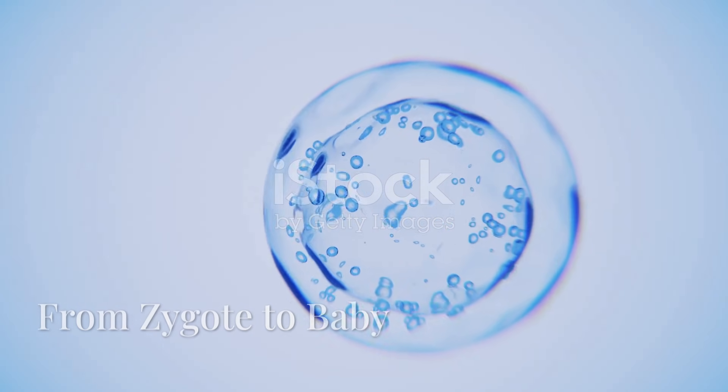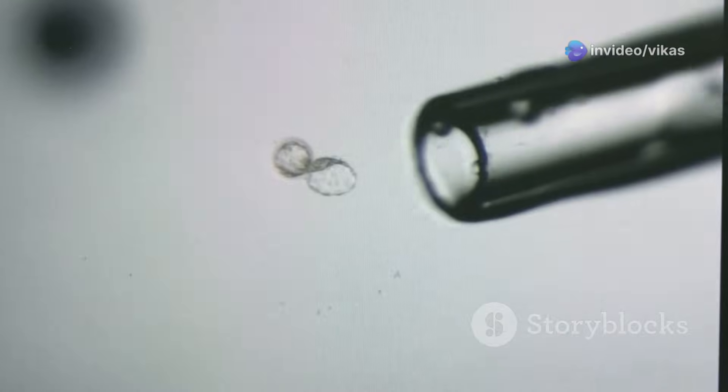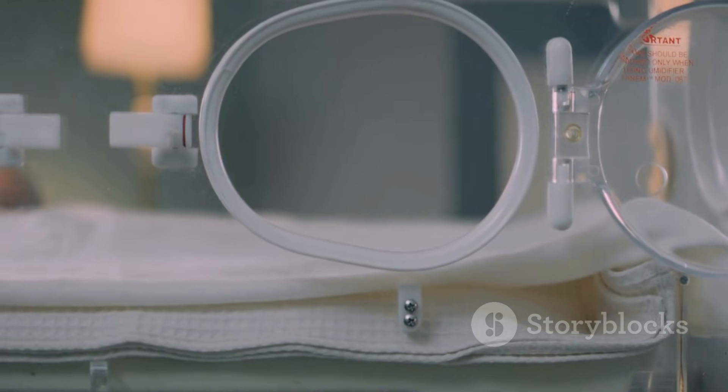Now that fertilization has happened, what's next? The zygote rapidly divides into many cells. The tiny ball of cells travels to the uterus and implants in the lining. The embryo grows into a fetus, developing organs and limbs. Nine months later, a baby is born.